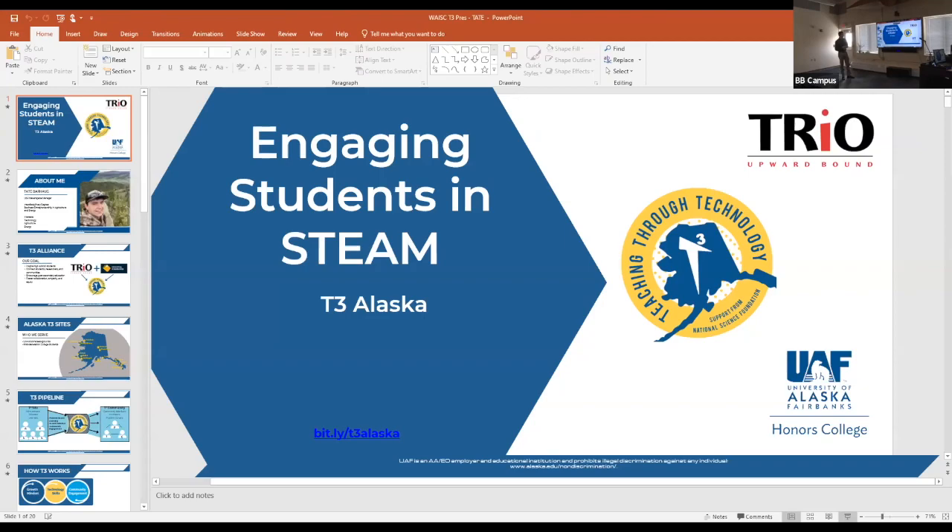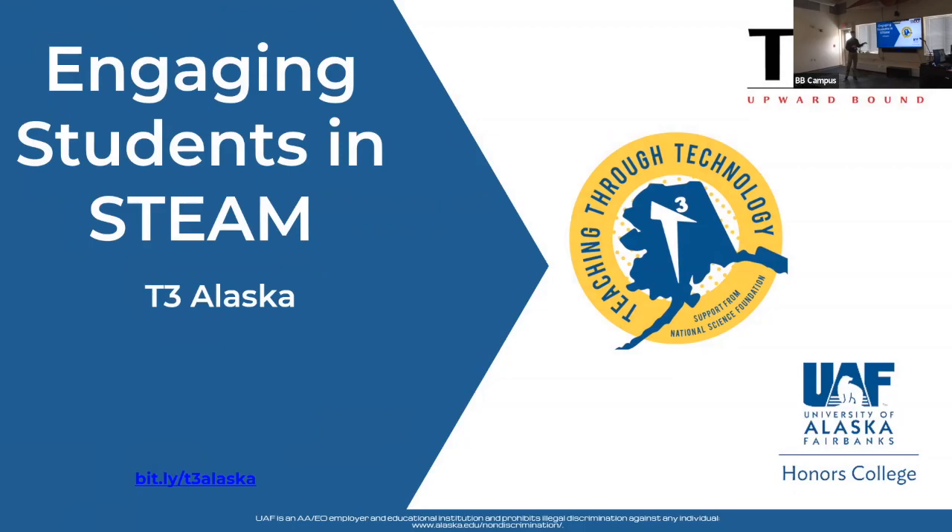Hello everybody. I want to thank the whole crew that put the schedule together and Eric for having us all here — we all made it, which at this point I was worried we wouldn't. I love hearing what everybody's working on and how I can connect that to what we're doing over at T3, which stands for Teacher Technology.